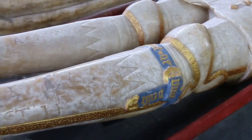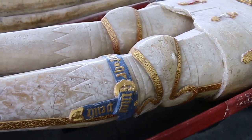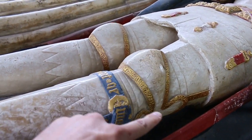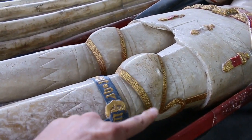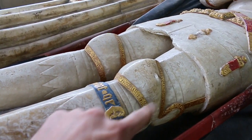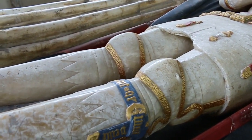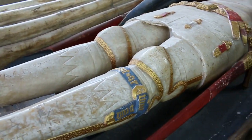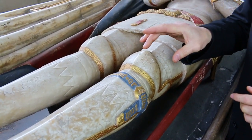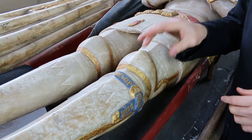Moving up the greaves, we've got some interesting features below the poleyns, which are the knee defenses. The knee part is called a poleyn, and then you've got lames below and lames above. But down here we've got an interesting dagged or jagged edge — what's that all about?